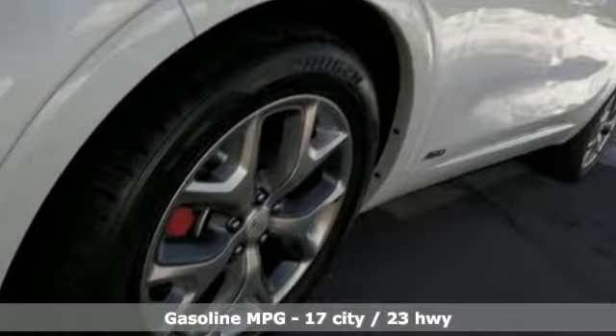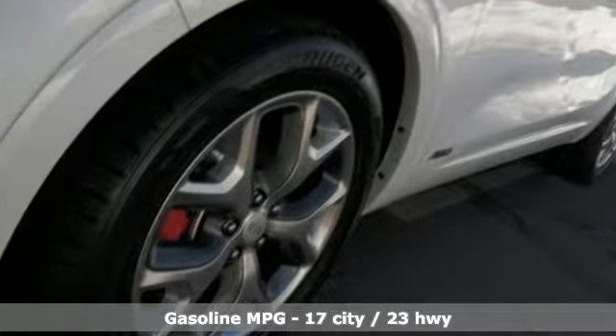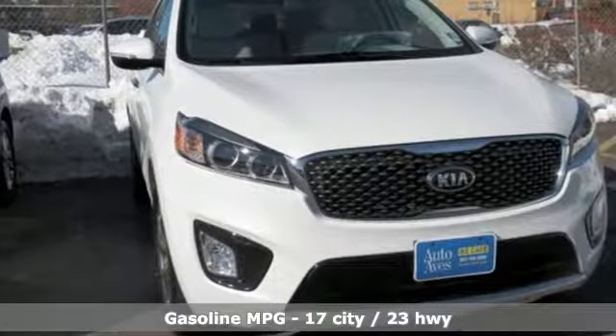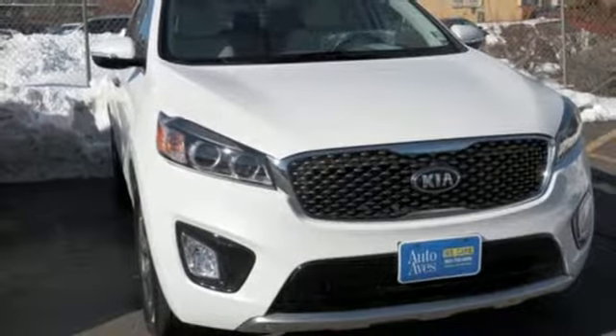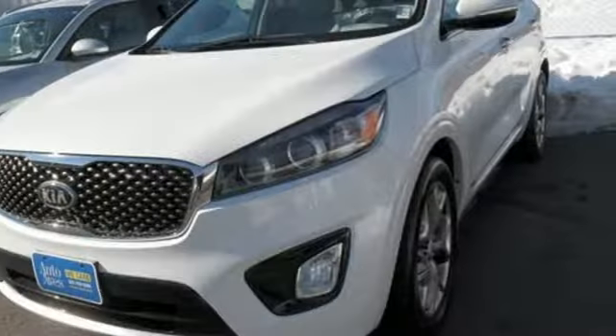And get ready for an impressive combination of features: streaming audio, power heated mirrors, front heated and ventilated leather bucket seats, and rear parking sensors.